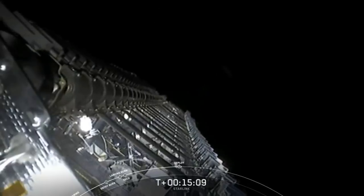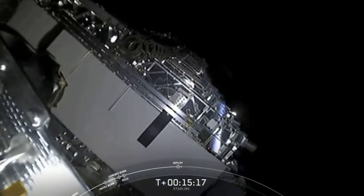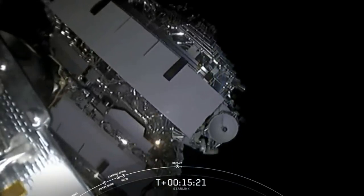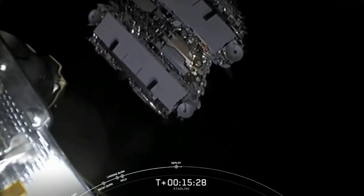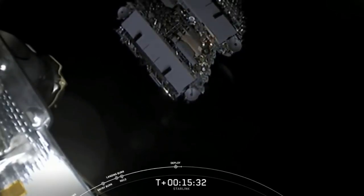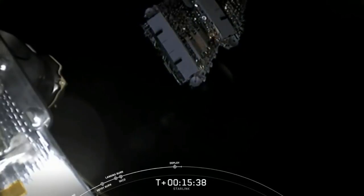Payload deploy confirmed. We got a live view as it was deploying from the vehicle. Those Starlink satellites are separating from second stage right in front of you right now. Shortly they will deploy their solar arrays, and over the next few days and weeks they will distance themselves from each other and use their onboard ion thrusters to make their way to their operational orbit.